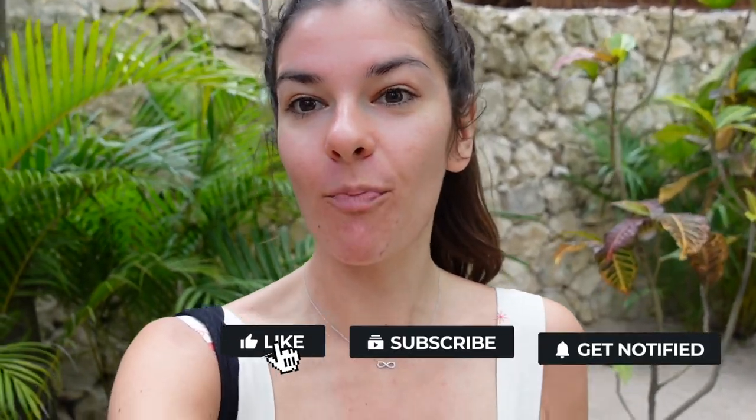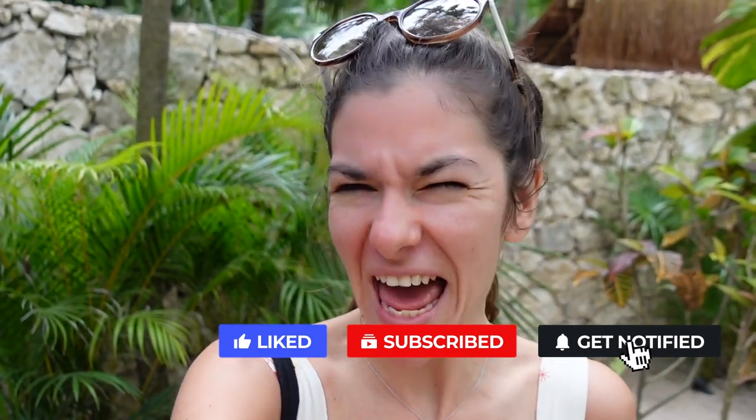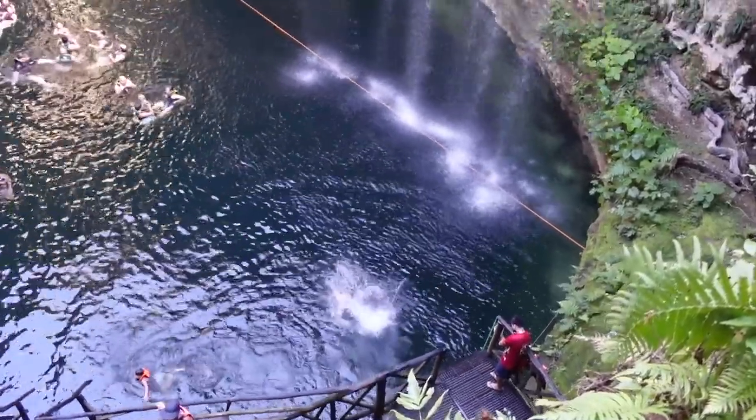If you want to see more videos like this one, you know exactly what you should do — hit the subscribe button down below for more cool content and of course because you cannot miss out on all these free tips. Are you ready? I hope you are because I'm totally ready to dive into this video.